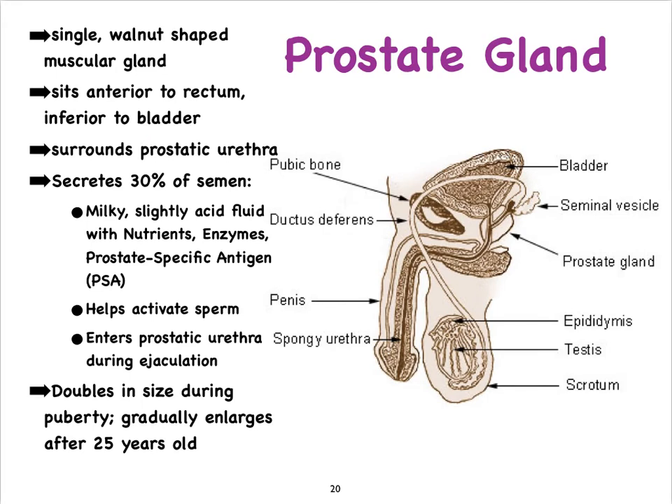Just like the seminal vesicles, the prostate is a muscular gland. It's a chestnut-shaped gland sitting inferior to the bladder and just anterior to the rectum and anal canal. This is why by inserting a finger into the anal canal and rectum, the prostate can easily be felt and checked for size and shape. Notice also that important ducts run through the prostate — particularly the urethra and the ejaculatory duct.